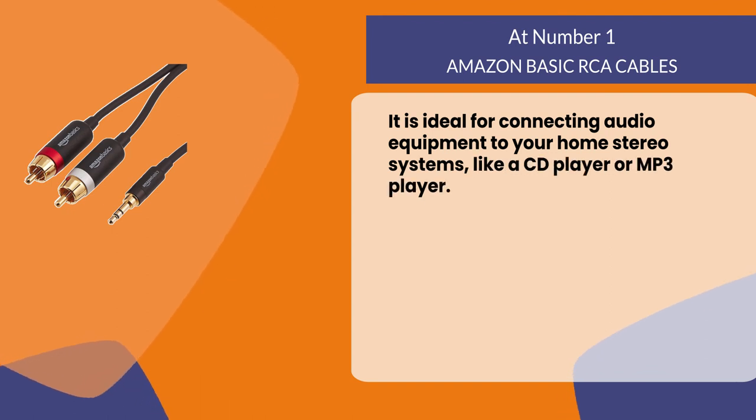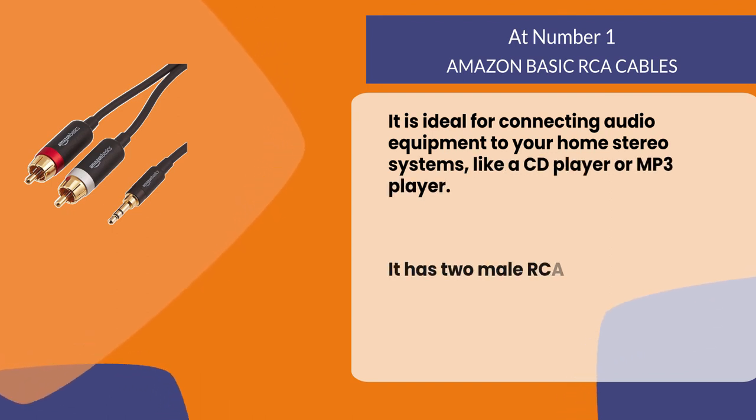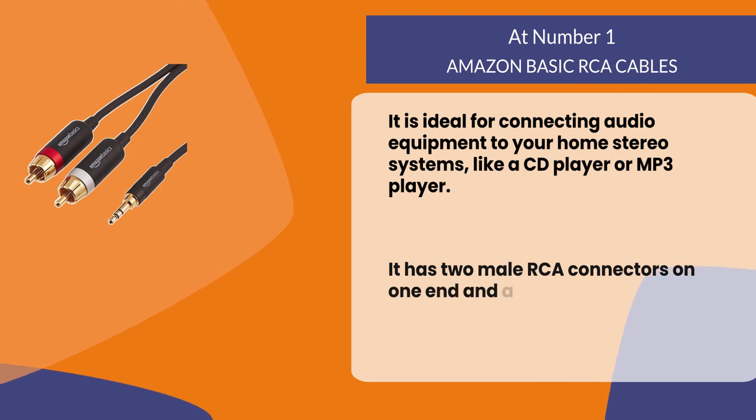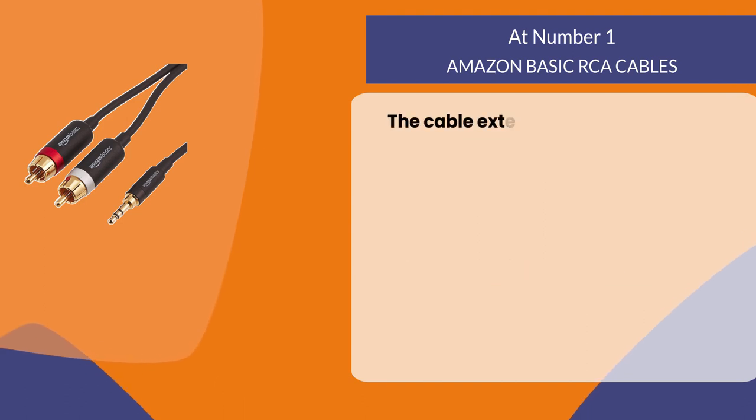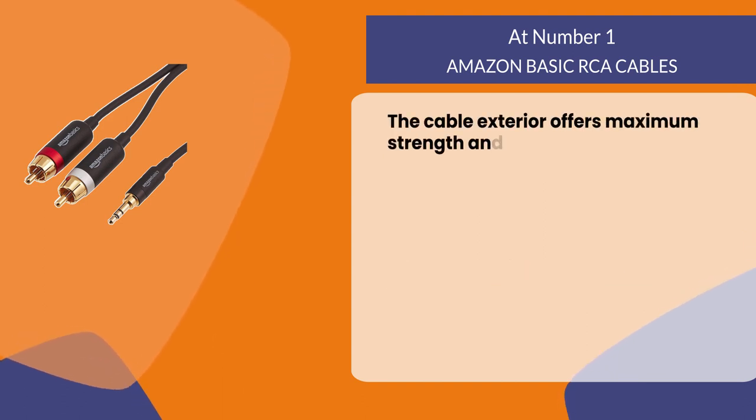It has two male RCA connectors on one end and a 3.5 millimeter connector on the other. The cable exterior offers maximum strength and durability.